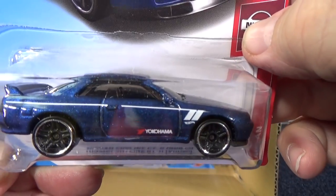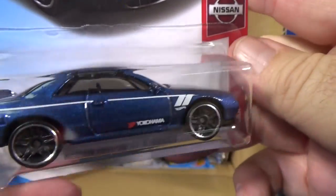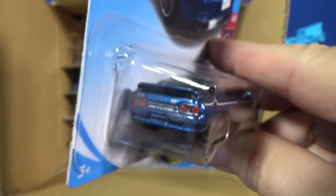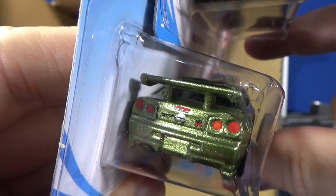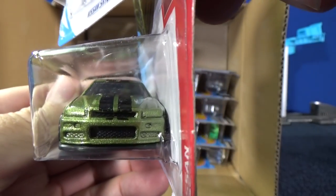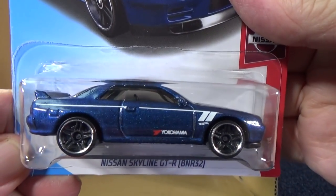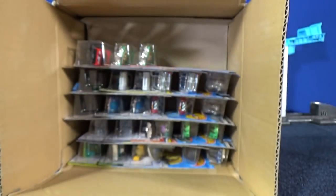Nissan Skyline GTR B&R 32 carried over from the A-case assortment. Most of the time, new models carry over into the next case. There's the rear end — nice to have taillight decorations. No headlights on this one; the two sides they decorated are the rear and the top, and usually taillights are done on licensed models.